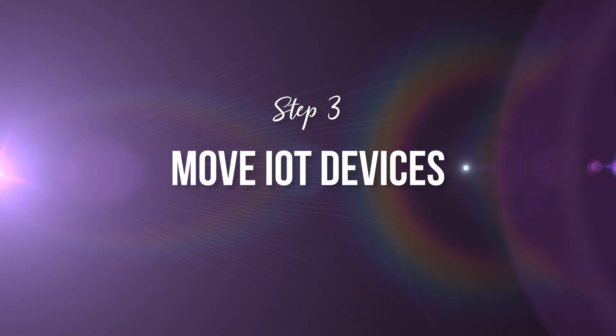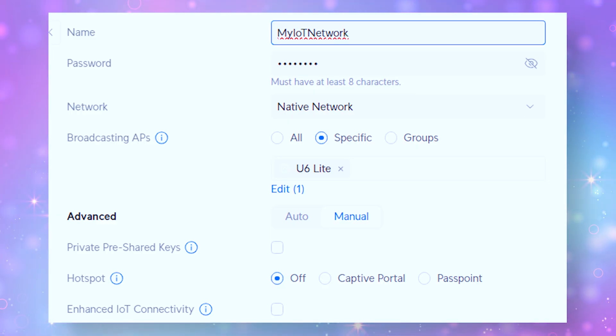IoT devices might have weak passwords or outdated software. They might have hidden vulnerabilities and sometimes they even get hacked without you ever noticing. So let's move on to step three, which is moving those IoT devices. We're going to put all those IoT devices into the secondary guest network that you created yesterday. This keeps them separated from your personal devices like your laptop and your phone. If one of those devices ends up getting compromised, the attacker cannot access your sensitive data, which is on that separate network.